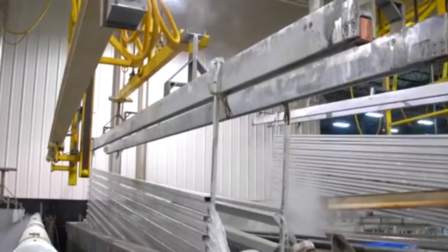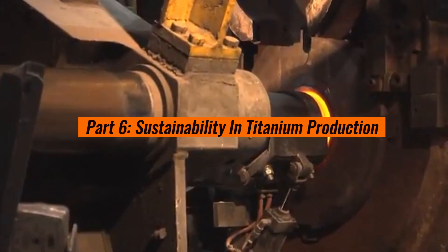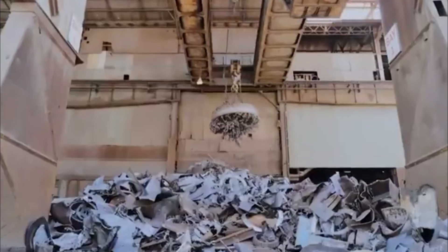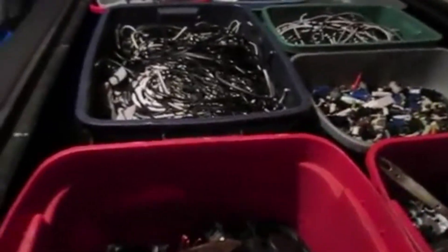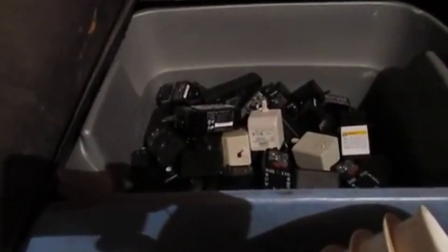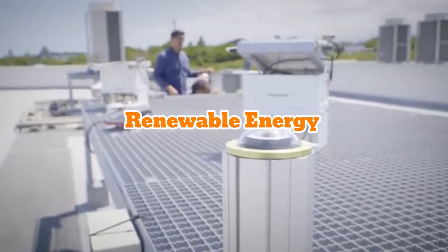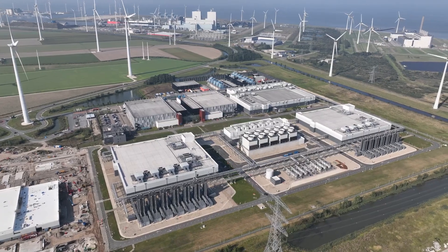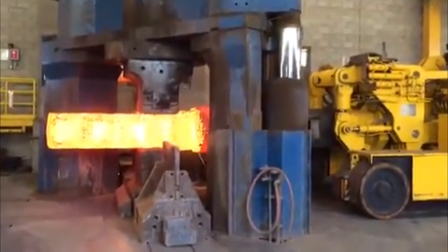These finishing touches make titanium suitable for the most demanding jobs. Part 6: Sustainability in Titanium Production. Titanium production is energy-intensive, but the industry is working hard to reduce its environmental impact. Many factories recycle titanium scrap, reducing the need for raw materials and saving energy. For example, aerospace companies often recycle titanium offcuts from manufacturing processes, melting them down to create new products. Additionally, some titanium producers are using renewable energy sources like solar or wind power to run their operations, ensuring that titanium remains a valuable resource for generations to come.